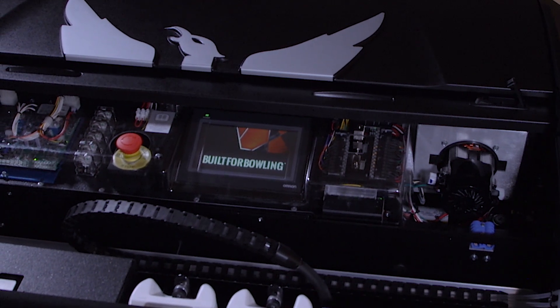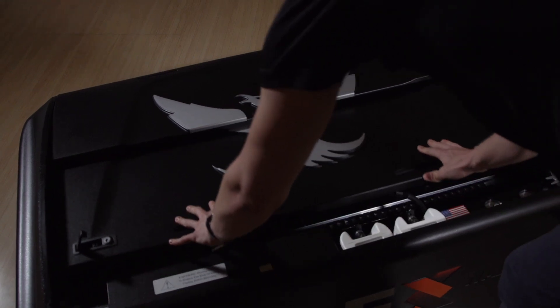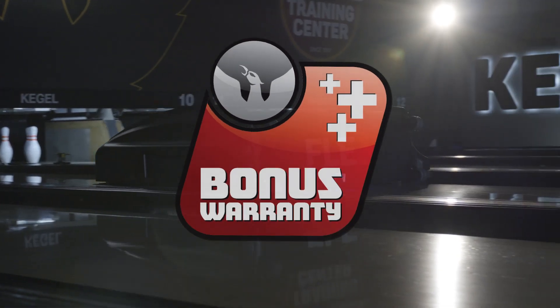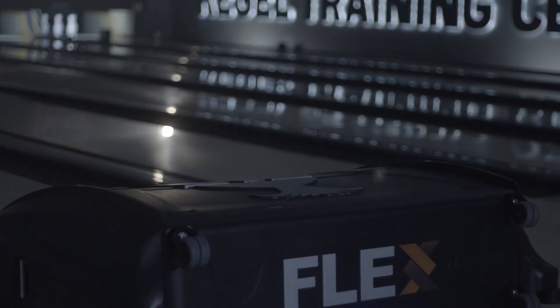Customize your bowling experience with a variety of upgrades and open new doors with the Flex. Backed by Kegel's Flex Bonus Warranty, receive an additional 18 months free. Certain conditions do apply.